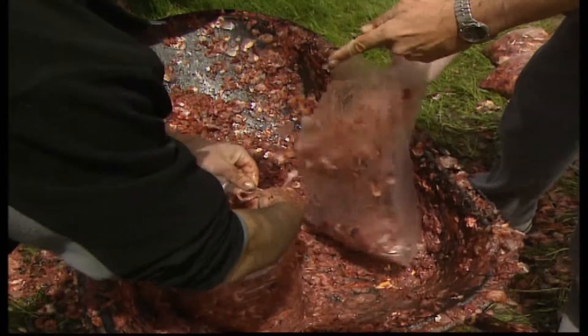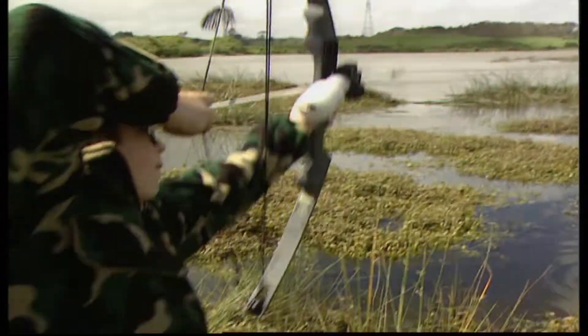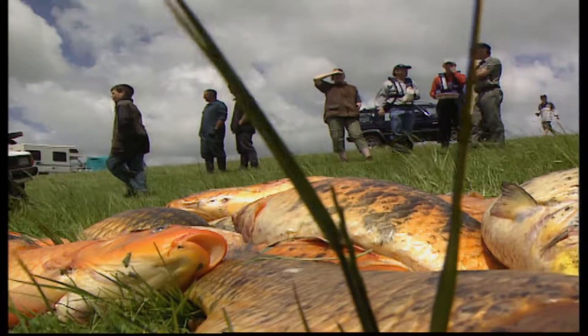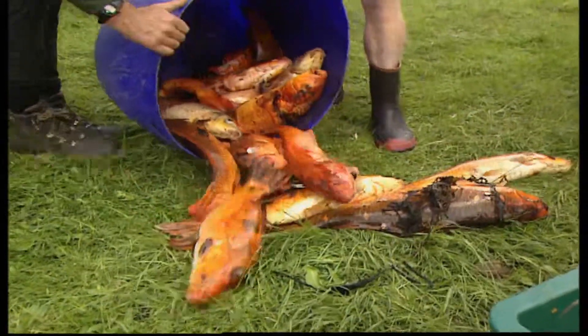With so many bow hunters catching koi carp there can't be that many left now. There's millions left. You'll never ever get rid of them. They're here for life, I feel, unless they eat themselves out of food. But they can breed three times in a season and they're up to a million eggs at a time.